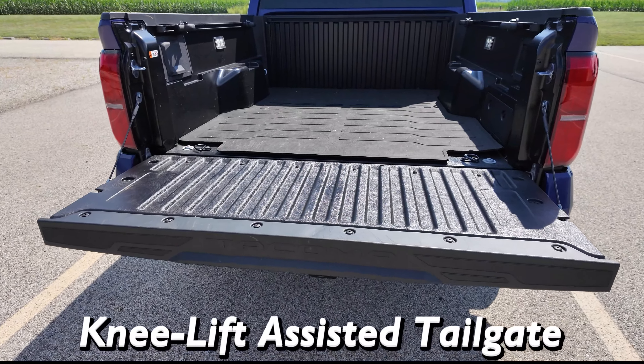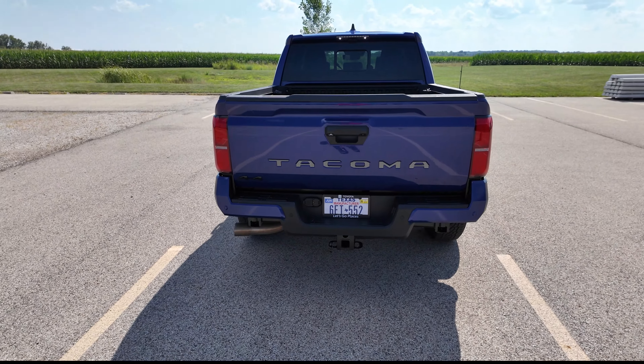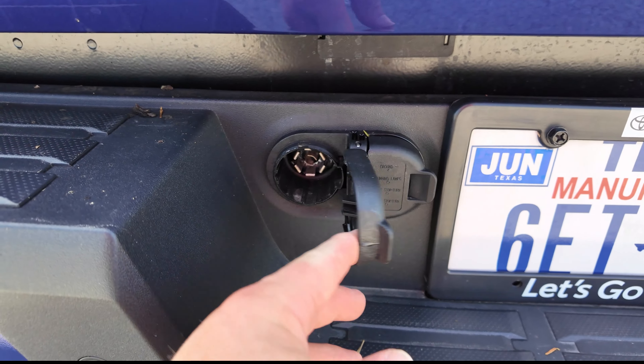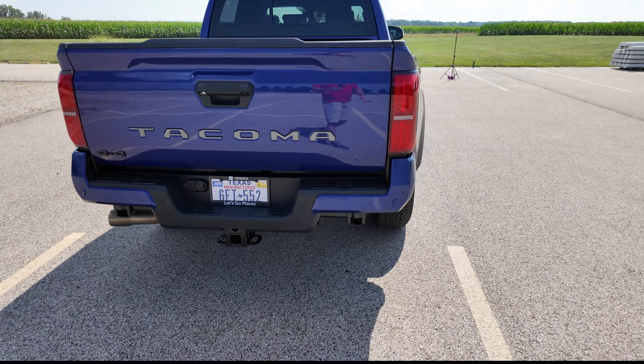You can just lift up slightly a little bit and the tailgate will take it from there - works out really well. And this one does, of course, have your hitch and a four and seven-pin connection. So you are all set there.